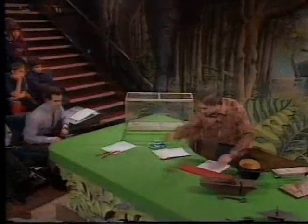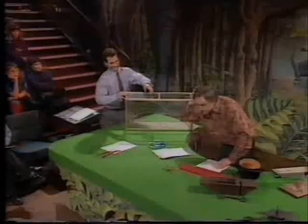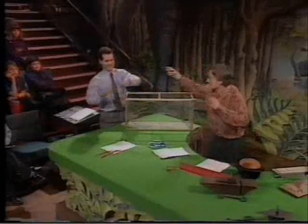Now let's put these away. And they have to call for a volunteer who's not frightened of stick insects. There we are.